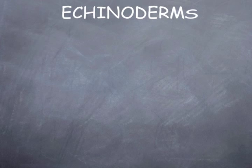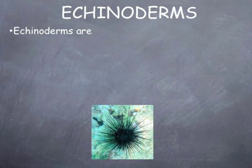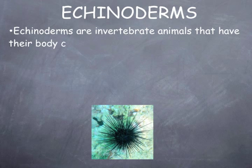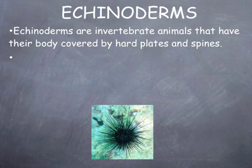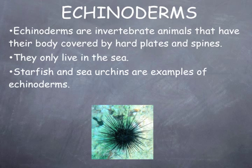Echinoderms are invertebrate animals that have their body covered by hard plates and spines. They only live in the sea. Starfish and sea urchins are examples of echinoderms.